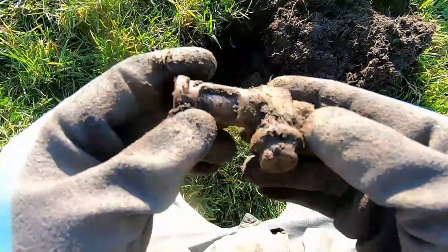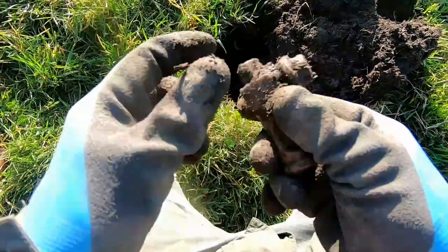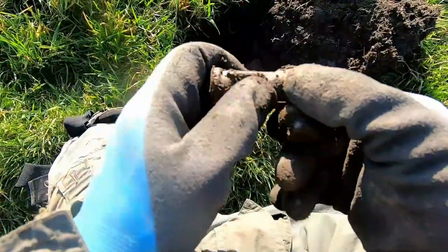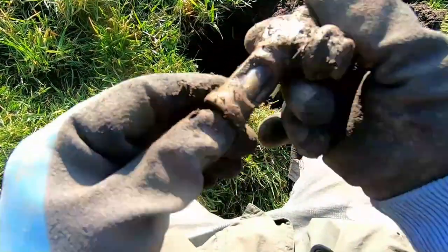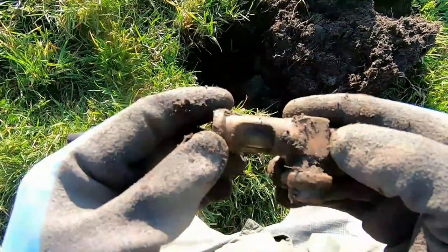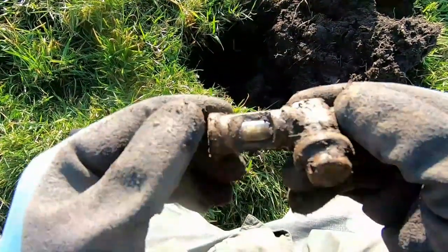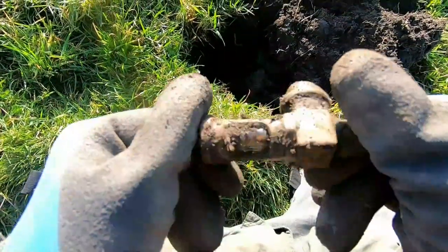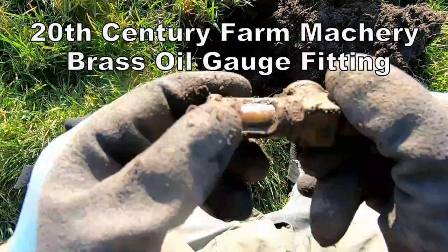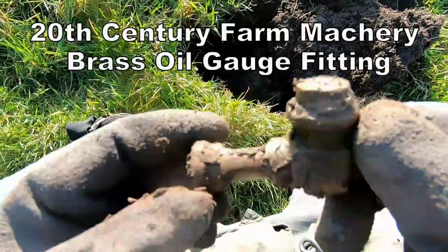Probably brass — brass bucket. It's a gas pipe, 18th century. Oh hang on — oh no, some sort of balancing level there. Hmm, that's interesting.